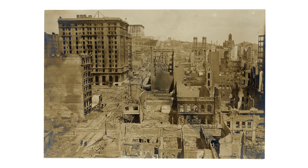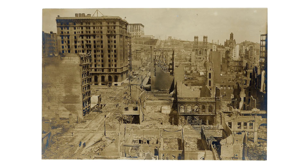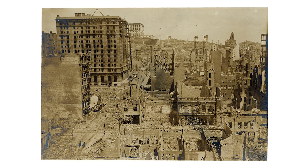If we look at this one here, this one was taken in 1906 after the earthquake in San Francisco. This one shows everything sharp from the foreground to the background, and that means it's been taken with a smaller aperture, giving us a longer depth of field.